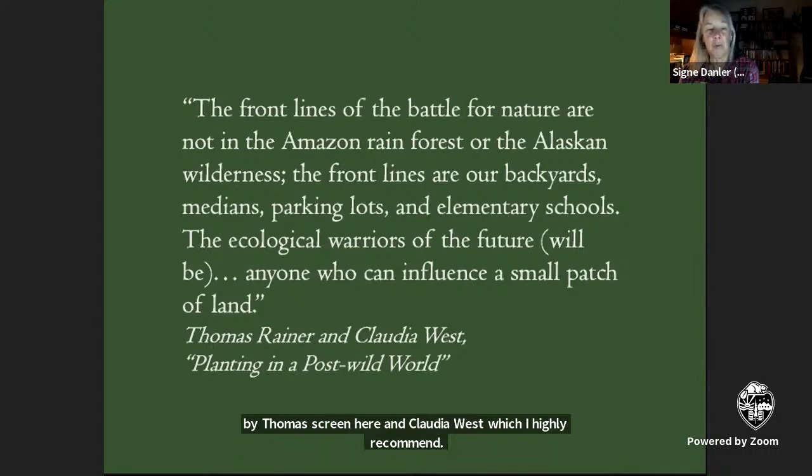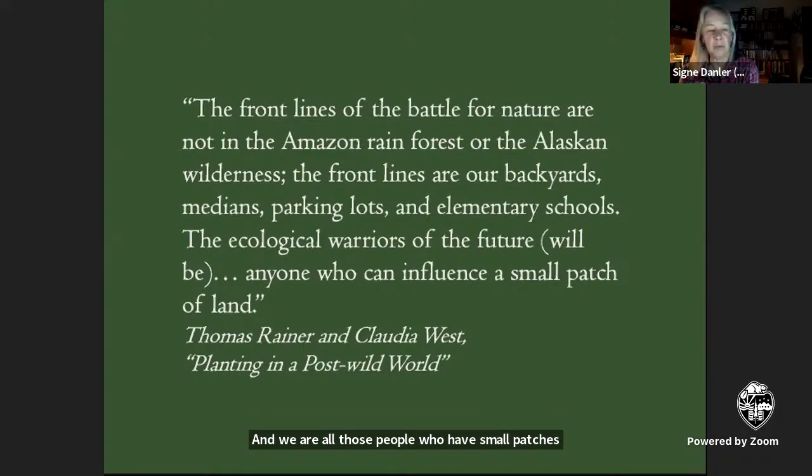And we are all those people who have small patches of land that we can influence, hopefully more sustainably.